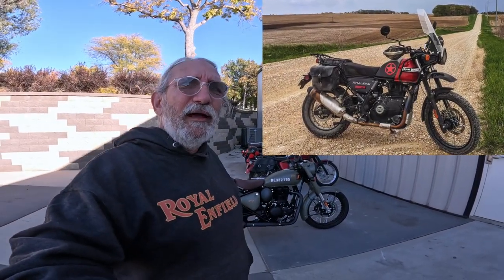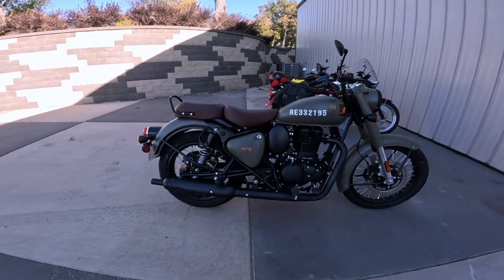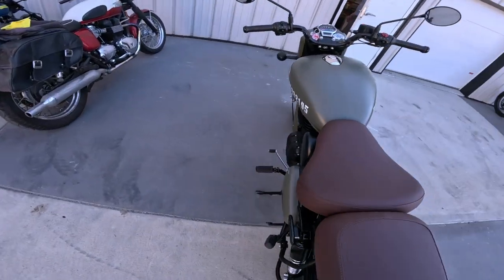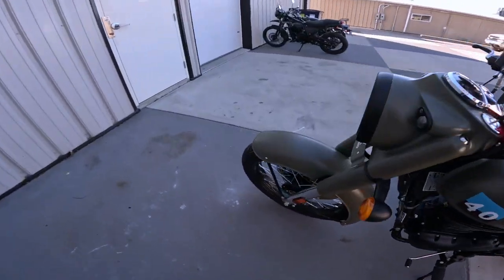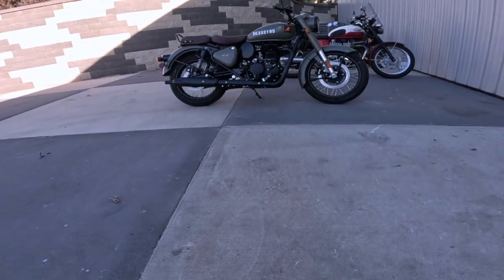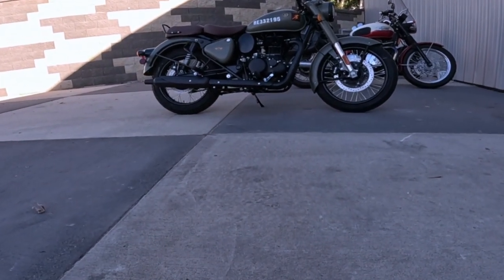Seat height on this is really hard to believe. I have a Royal Enfield Himalayan that's supposed to have a 31.5 inch seat, and this has a 31.7 inch seat — about 805 millimeters. Yet this feels much lower than my Himalayan because it's narrower with a lower center of gravity. Wheelbase is 54.7 inches — that's 1389 millimeters. Ground clearance is 6.7 inches, about 170 millimeters.